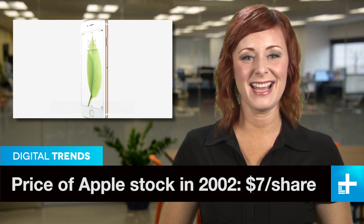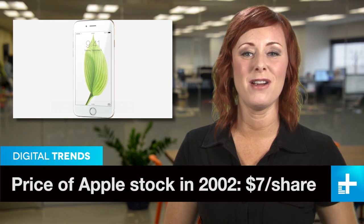Apple has another hit on its hands with the hugely popular iPhone 6 smartphones, and the Apple Watch is waiting in the wings. Congrats — Apple's market cap is now over $700 billion, according to their most recent stock price.